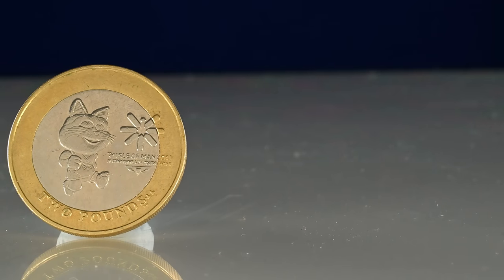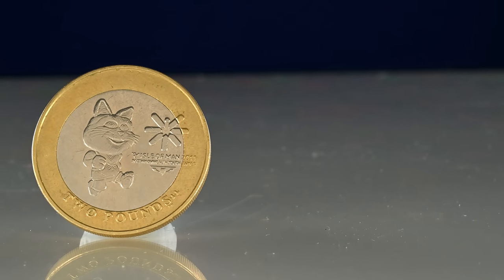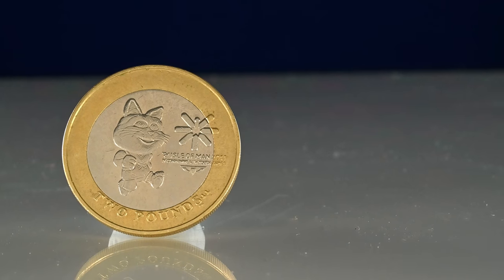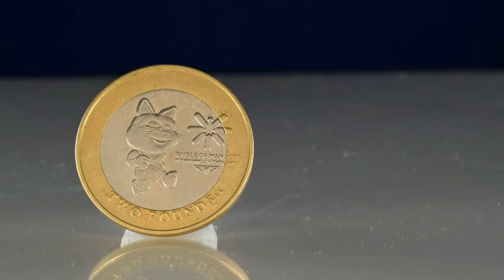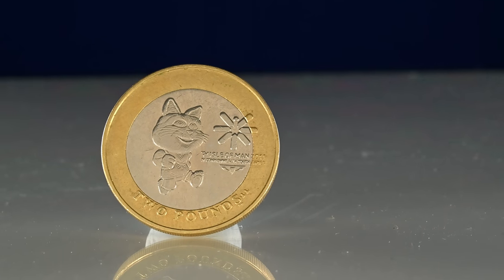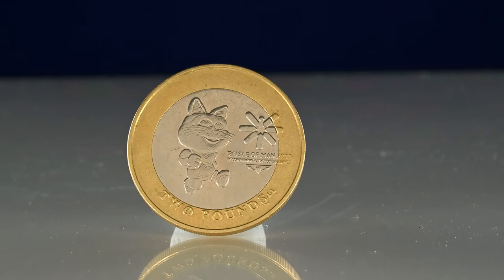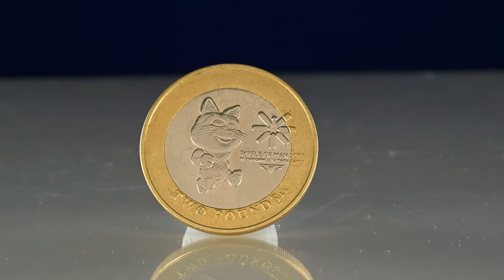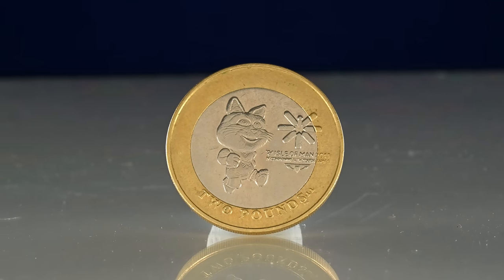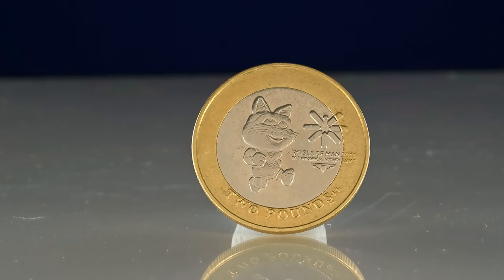Casting our net a bit further and looking to the Isle of Man, we have the Tynwald Cat £2 coin. The coin was minted in 2011 to celebrate the fourth Commonwealth Youth Games, which was held on the Isle of Man for the first time. It saw 811 athletes from 64 Commonwealth nations competing, and the cat featured on the coin was the mascot of the games. The actual mintage figure isn't known, but given that the Isle of Man is a small place with much less demand for coins than the wider UK, fewer coins are struck each year. The coin has become hugely sought after and commands a rather hefty price tag.